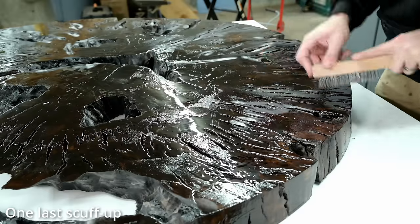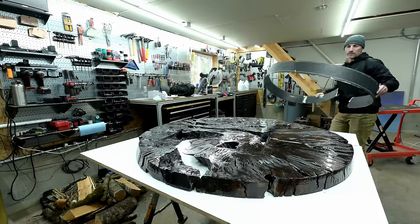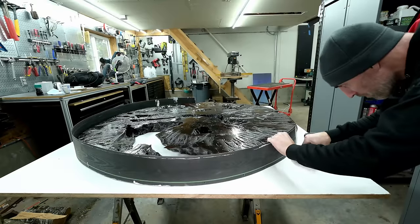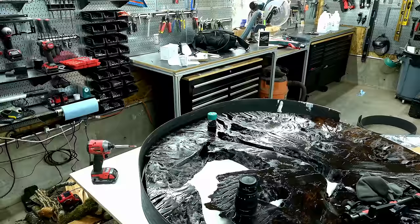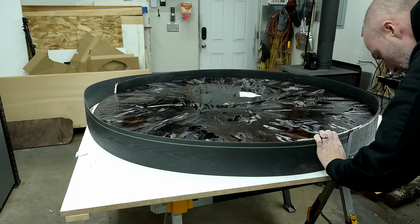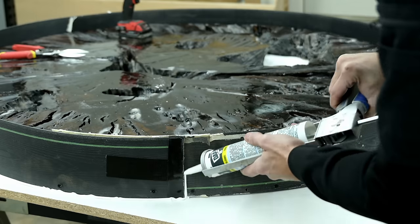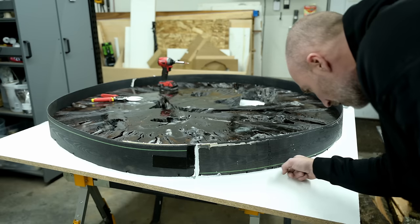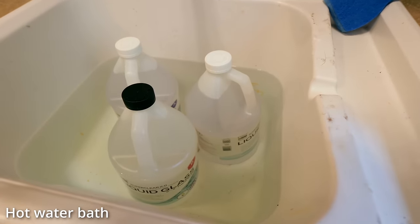A conversation I frequently have with potential clients is that building something wide is always about twice as hard as building something long — something four foot by four foot is much more difficult than something eight foot by two foot. And building something round is about twice as hard as building something square. So this big round table is the best of both worlds because it is extremely wide and extremely round, which makes everything more difficult, including building this form. I'm using a composite landscape border — epoxy doesn't really stick to it, but it's not as bulletproof as a melamine form.